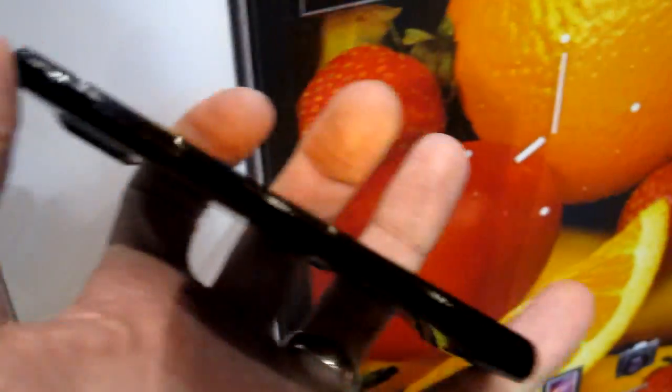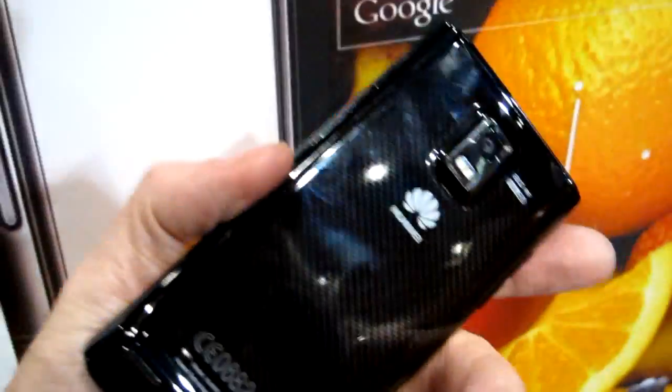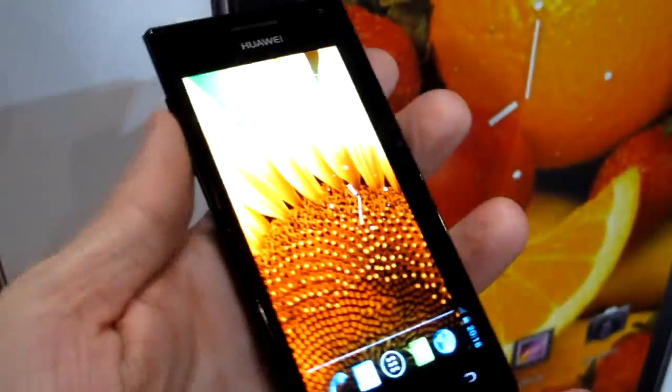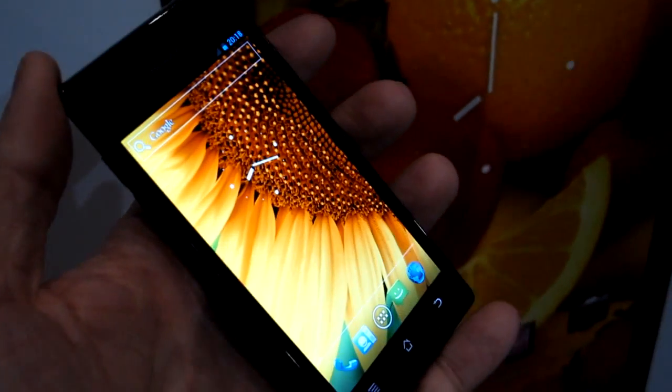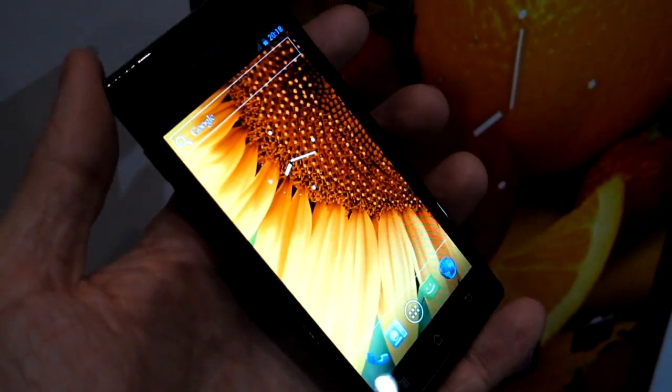It's a really slick-looking device — it's probably the best-looking Huawei device we've ever seen. It just really looks contemporary, very current and very competitive. That's the Huawei P1S here at CES 2012. For MobileBurn.com, I'm Michael Orl. Thanks for watching.